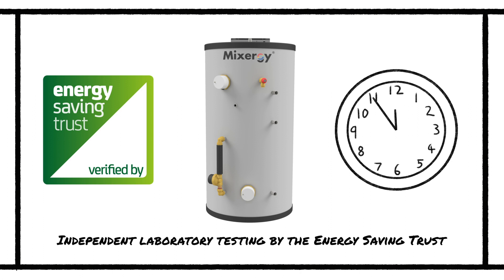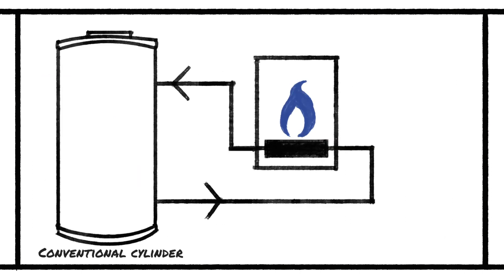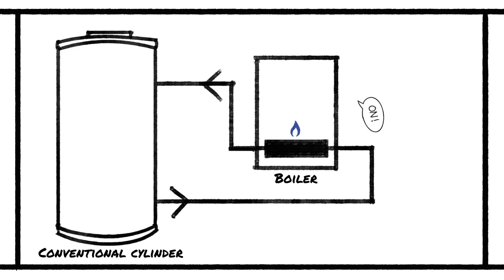This is because of its ability to prevent boiler short cycling. Boiler short cycling is a phenomenon which occurs in a conventional cylinder gas boiler setup whereby the boiler turns on and off as it heats the water to its target temperature, resulting in excess wasted energy.